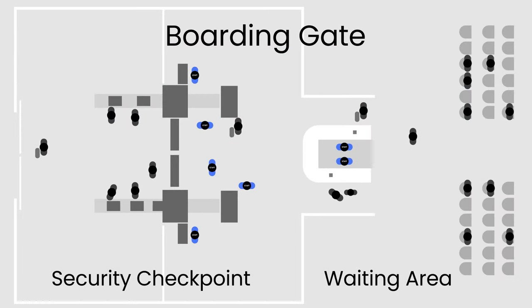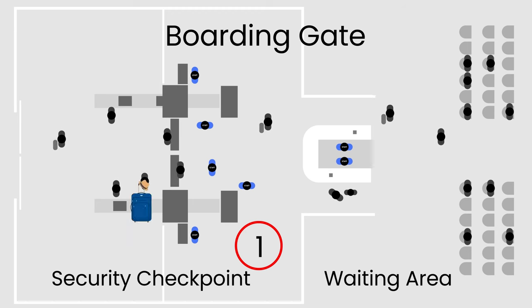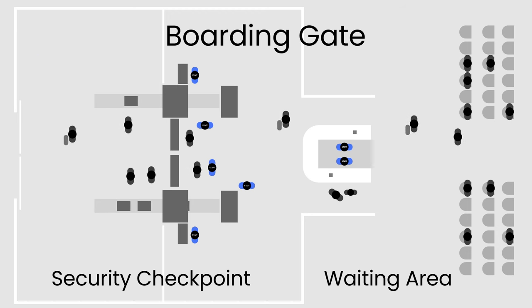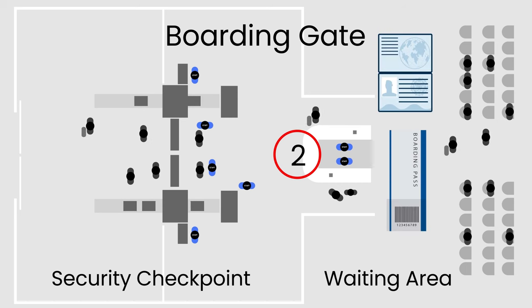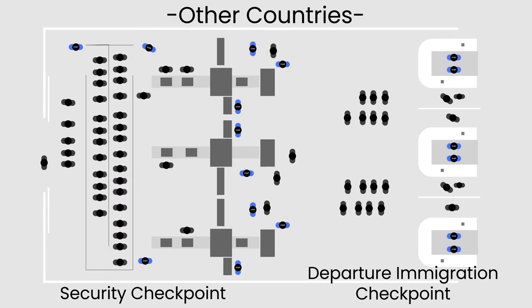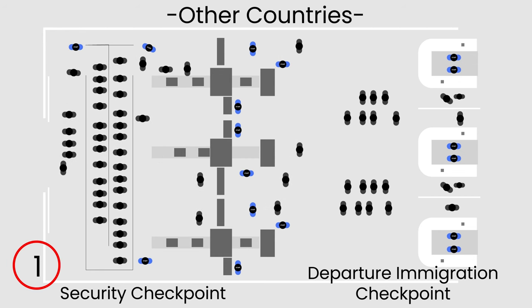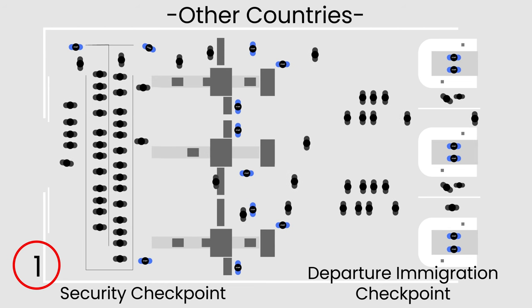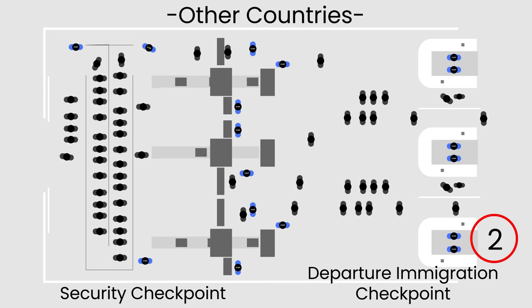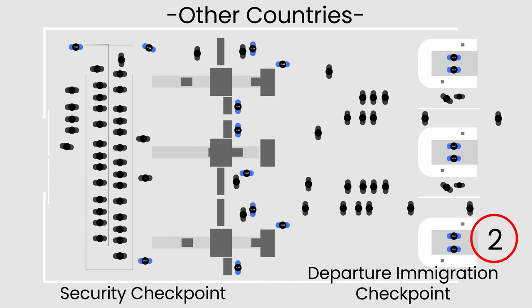The last checkpoint is at the boarding gate. Just before boarding, you must undergo the security checkpoint where they check your carry-on and personal bag. After clearing, airport staff will do a final check on your passport and boarding pass and provide you with the immigration arrival card from your destination country. In some countries, this security checkpoint serves as the initial departure procedure immediately after acquiring your boarding pass, followed by the departure immigration checkpoint before entering the transit public space, and finally to your boarding gate without further security screening.